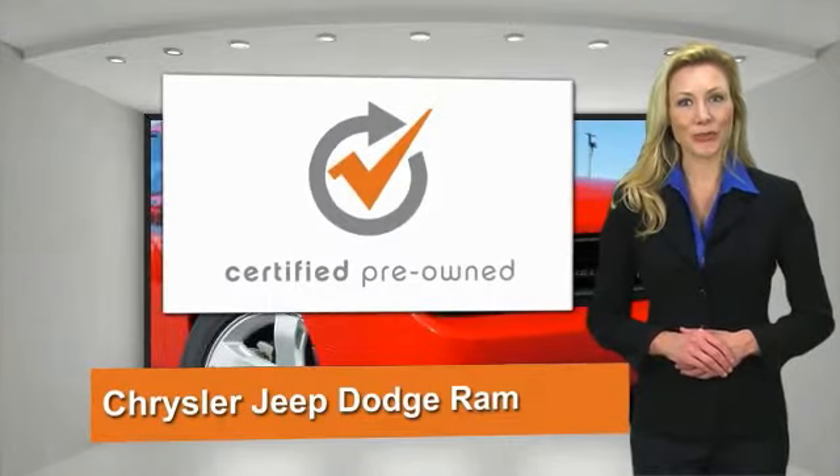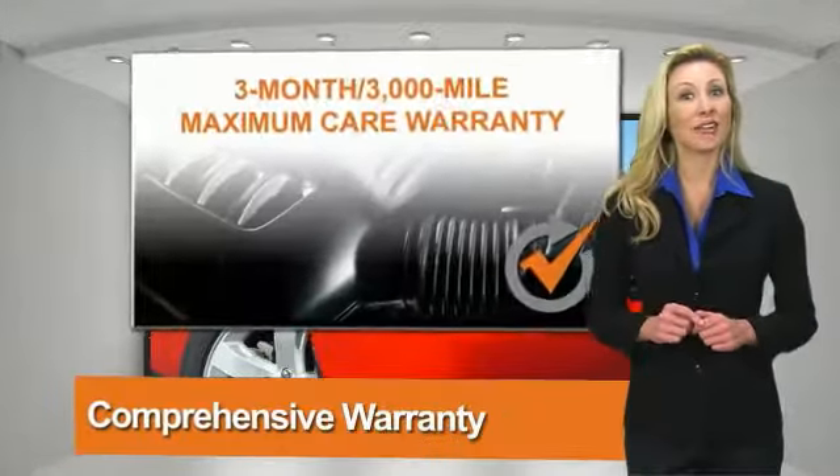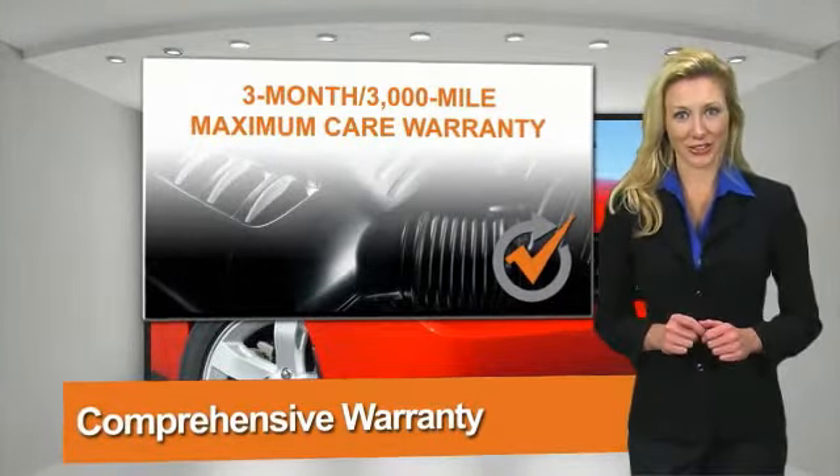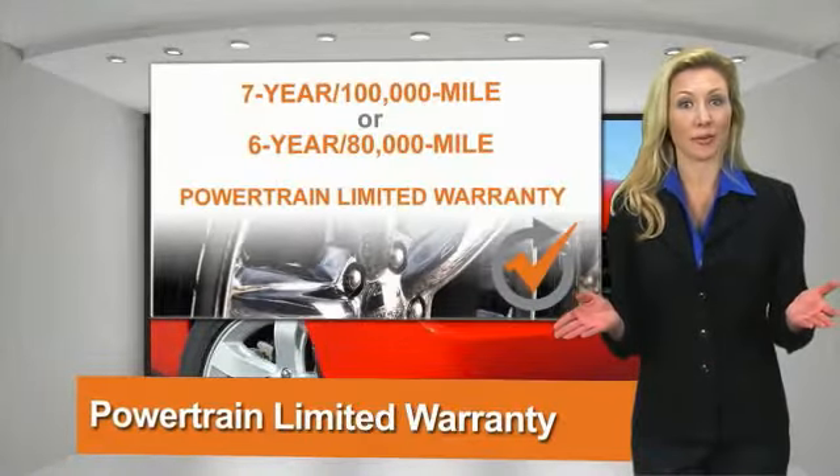All Chrysler Group certified pre-owned vehicles pass a stringent process, guaranteeing that only the finest vehicles get certified. Ask your dealer about available lifetime warranty.